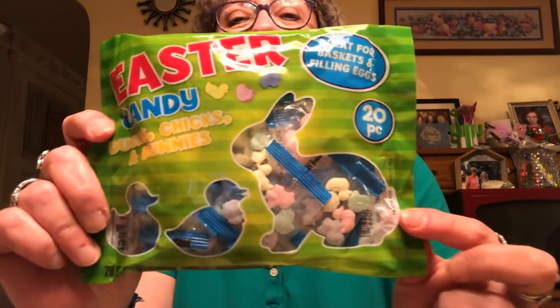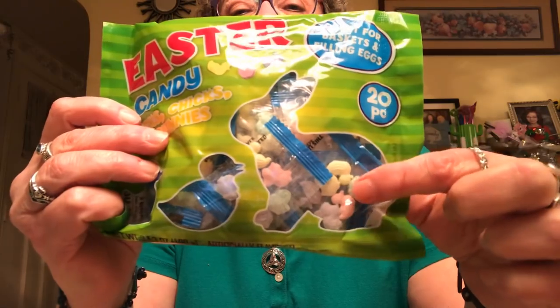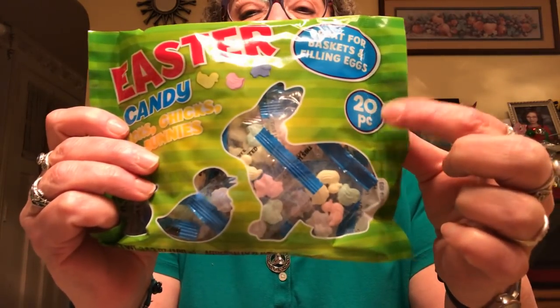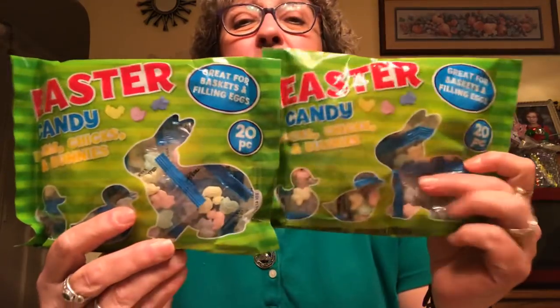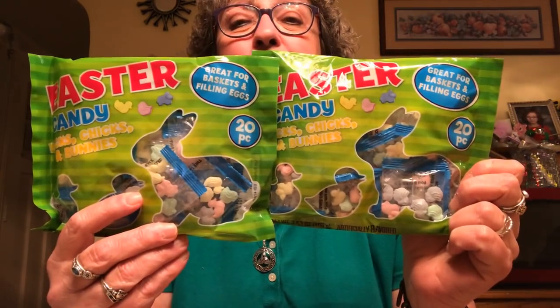I picked up this Easter candy — little baggies of Easter candy, 20 packages in here. I picked these up to put in the kids' Easter baskets. I got two of them because I have six grandkids, so I have 40 pieces now — that should cover them and they can each have a couple.